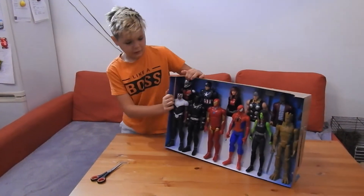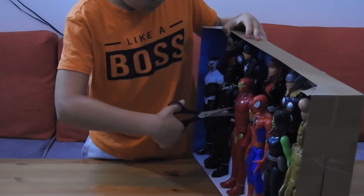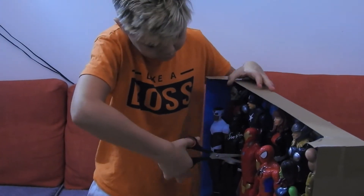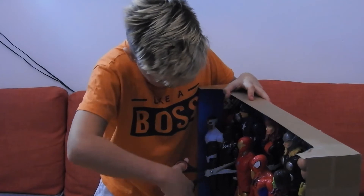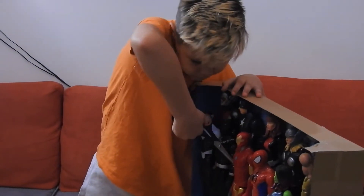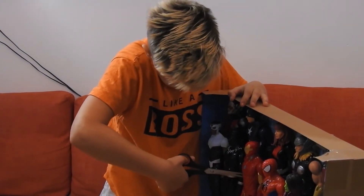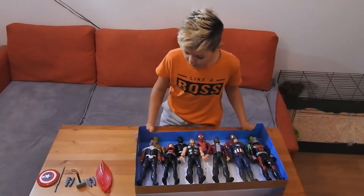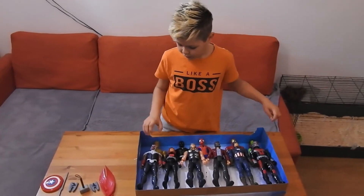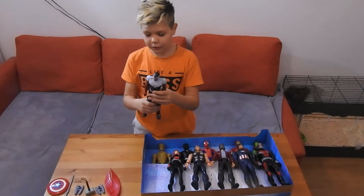Okay, so now we have these superheroes. Now let's cut these lines that attach to the hands and legs. Finally I got them out — I needed some help. So let's start with Falcon.